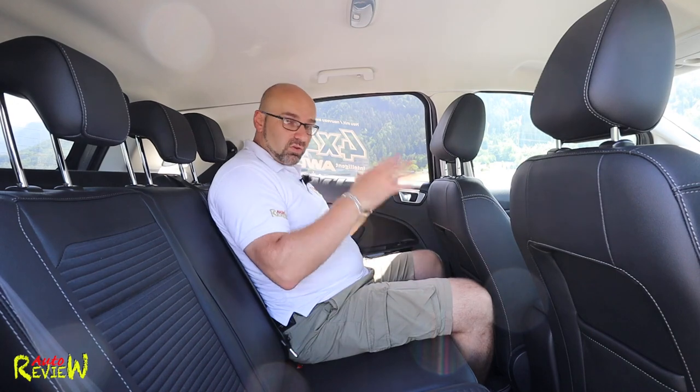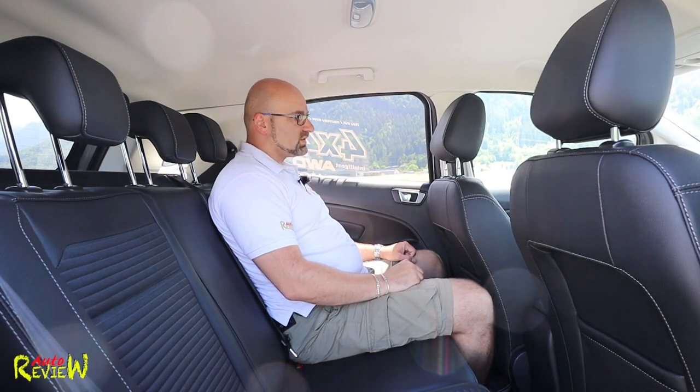That's pretty much it for the back — nothing else to say. It's okay, not bad, considering the car is very small from the outside. Now last but not least, let's check the boot.